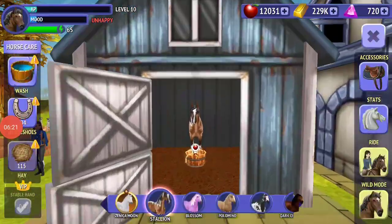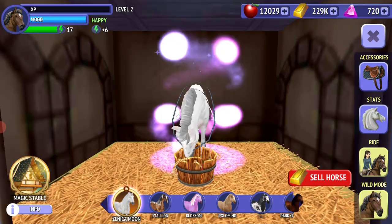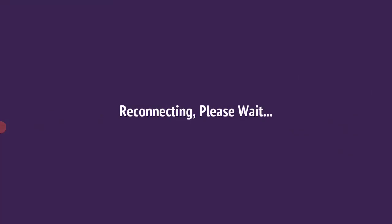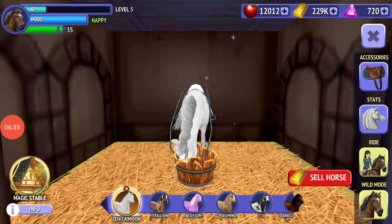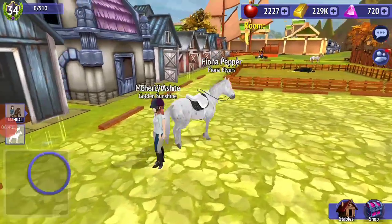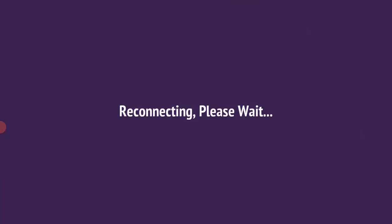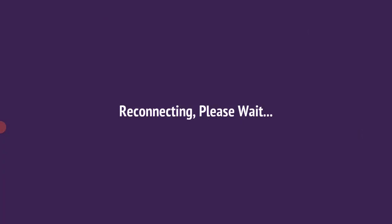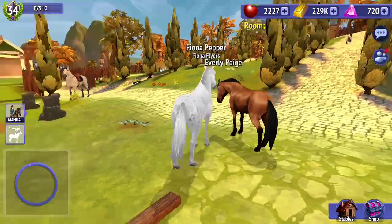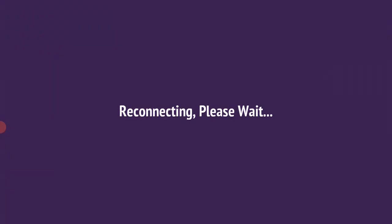We're going to be using Zeneca Moon, also called Moon. Let's meet you in the horses — Zeneca Moon is level 100 right now! We're going to take the stuff out of her. I think I'm getting into an RP, so I hope you guys subscribe, like, share, and have the best day ever. Bye!